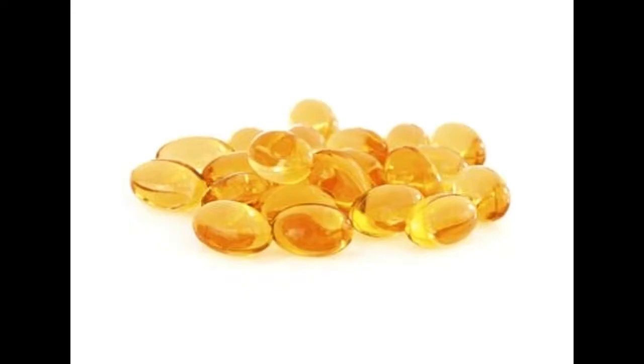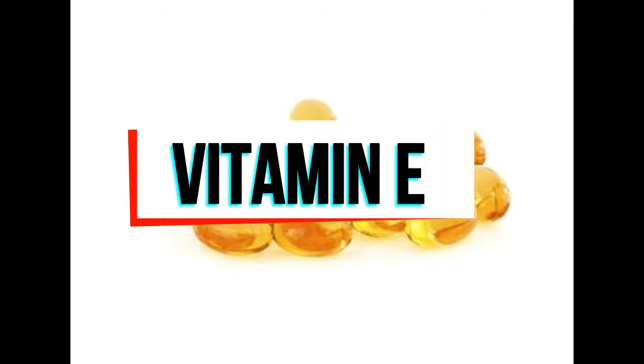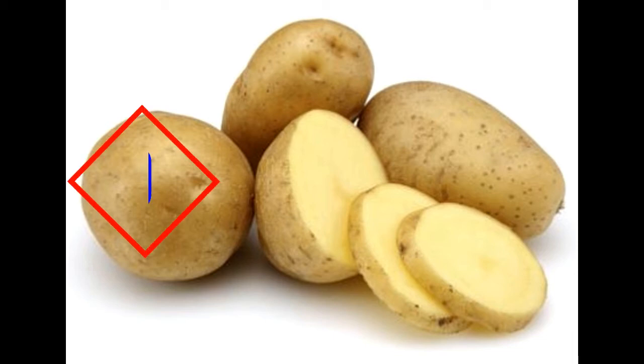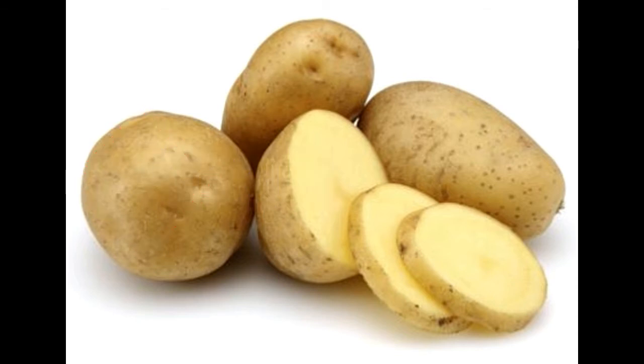Vitamin E works well for inflamed and sunburned skin. Apply creams that are rich in this vitamin. You may apply vitamin E oil or take vitamin E tablets. Like cucumbers, potatoes also help soothe the skin. Wash a potato, grate it, and using a blender, make a paste. Apply the paste over the affected skin. Placing potato slices on the burned skin also helps soothe it.